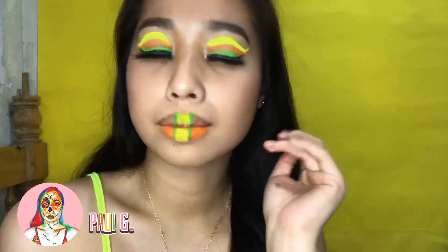And there you have it. This is my final look for the neon look. Hope you guys like it. Don't forget to share, like, and subscribe, and click the notification bell for more videos. Thanks for watching!